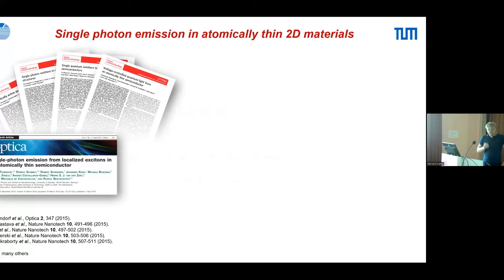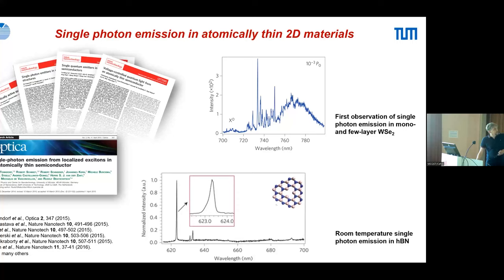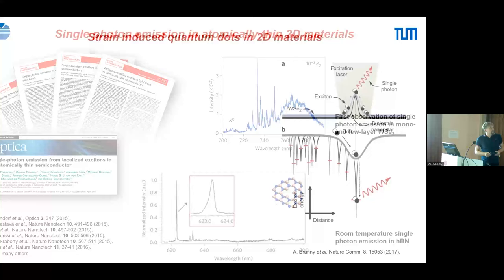Everything started in 2015 with five papers, all showing similar photoluminescence intensity plots: the exciton and, below it as a function of wavelength, these defect peaks. It turned out that in tungsten selenide these are also quantum emitters. These results were published in Nature Nanotechnology and Optica because the key idea is that we have an atomistically flat material that can be pasted into any photonic or optoelectronic circuit, adding quantum properties on top — which thrilled the whole community.